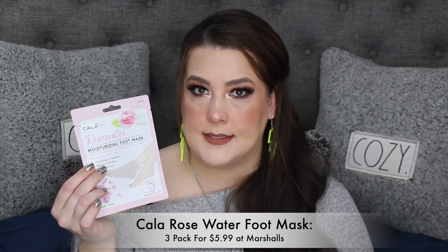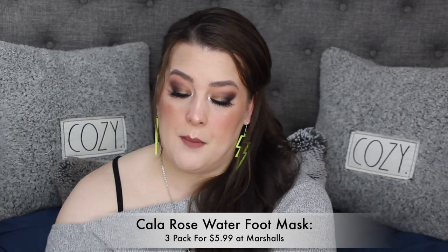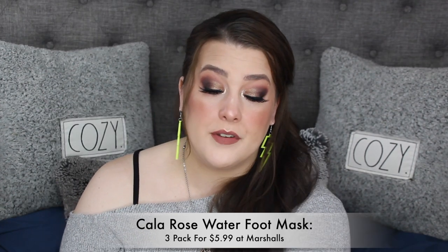I also used up the Kala Rosewater Moisturizing Foot Mask — I love these. I have two more and I ordered more. They're fantastic. I just put them on, put my crew socks over them, and live my life. My feet love them. I just love Kala — they're a really good company.